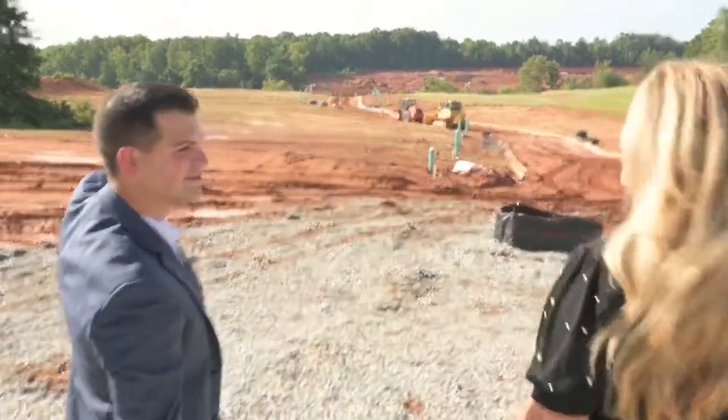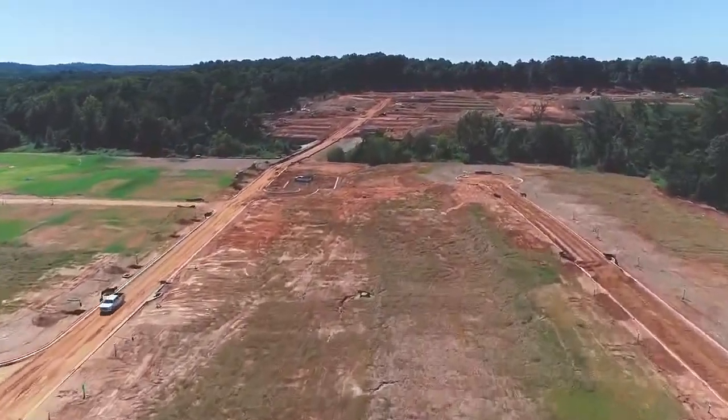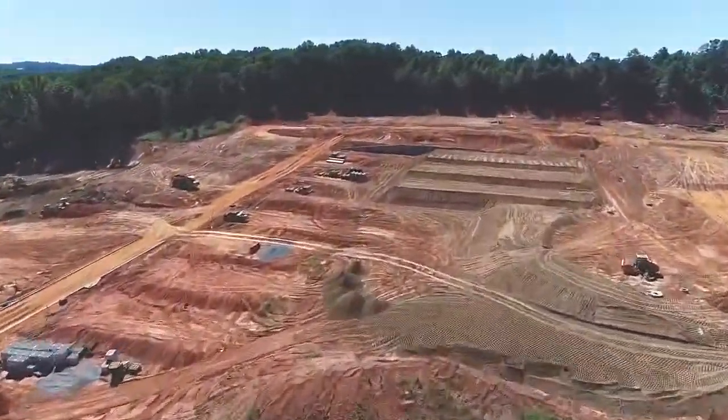Our viewers can see the gorgeous trees around this community, but what are the other amenities that homeowners will enjoy? Great question — so we'll have a pool, a community fire pit, some walking trails, and a playground.